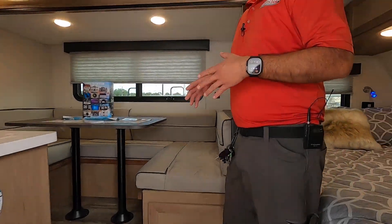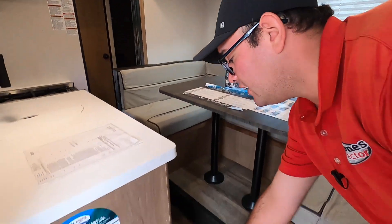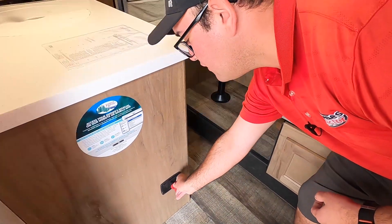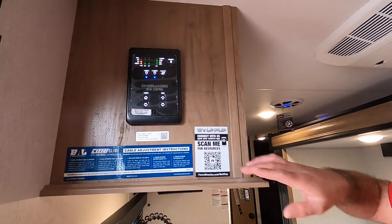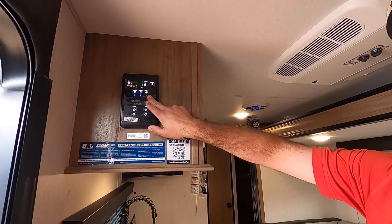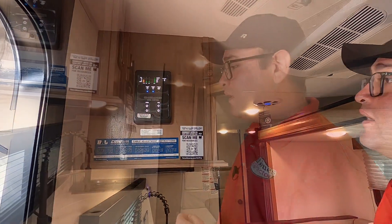Here we are on the inside of the 17JG Black Label. With the built-in solar, it also includes a battery disconnect right here — if you store your RV, just turn it off and your battery won't deplete as fast. And then we have the control panel right here, which is the brain of the RV to control the awning, the slide, awning lights, exterior lights, and water pump. You can also connect with the Lippert OneControl app on your phone to control your panel as well.